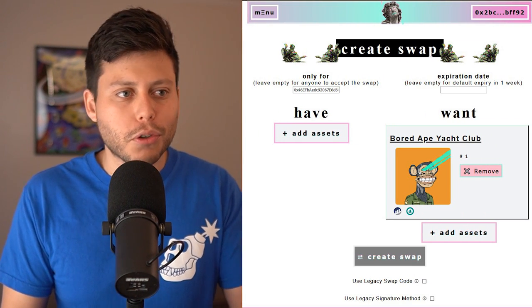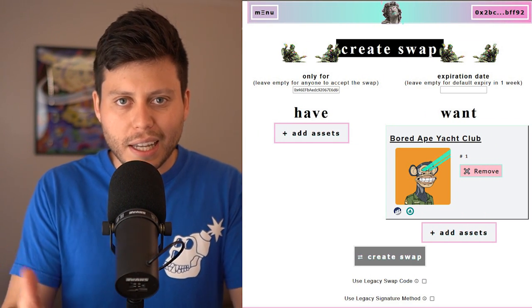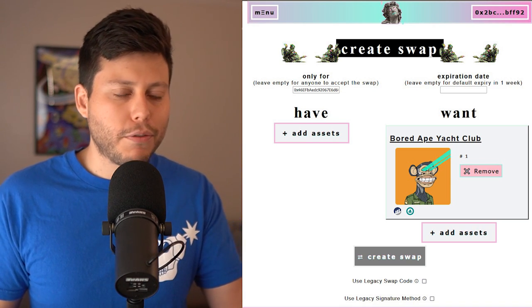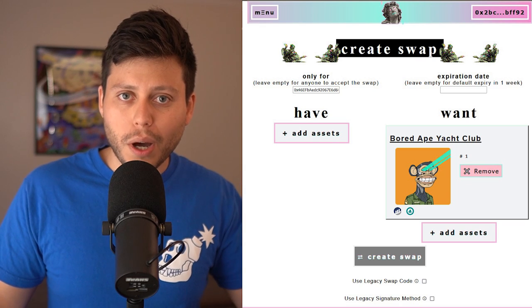PseudoSwap has been around for a while, and mainly collectors would use it for its OTC trades. So let's say you had a Mutant Ape and you wanted to trade it for somebody's Moonbird, just like for like — you could do that. Or you could take your Mutant Ape and trade it for a CoolCat plus 15 ETH. These are things you normally wouldn't be able to do on an auction platform like OpenSea.